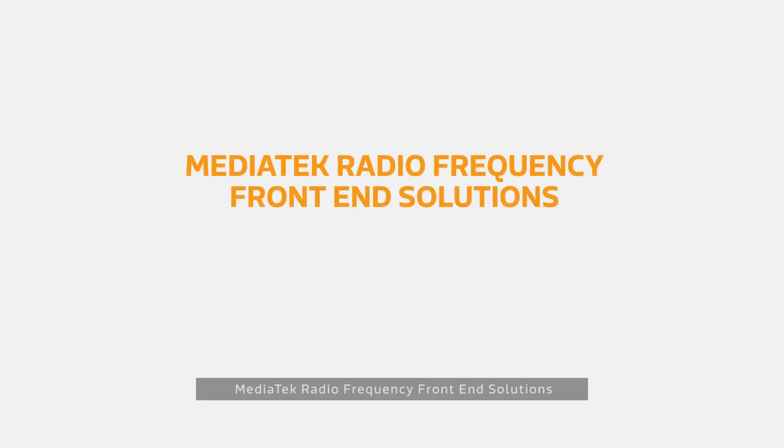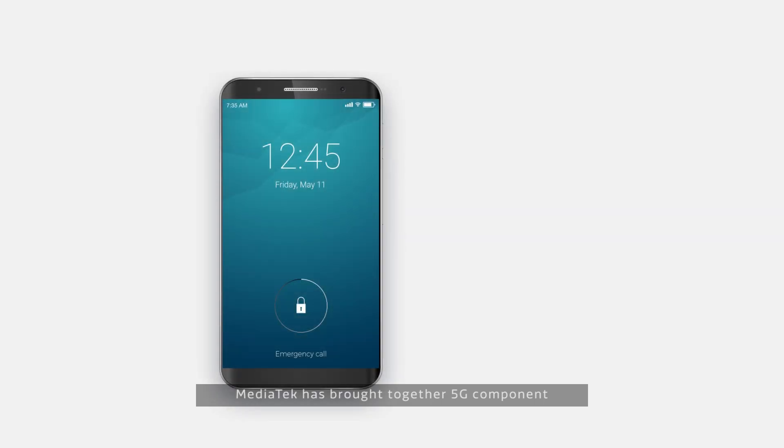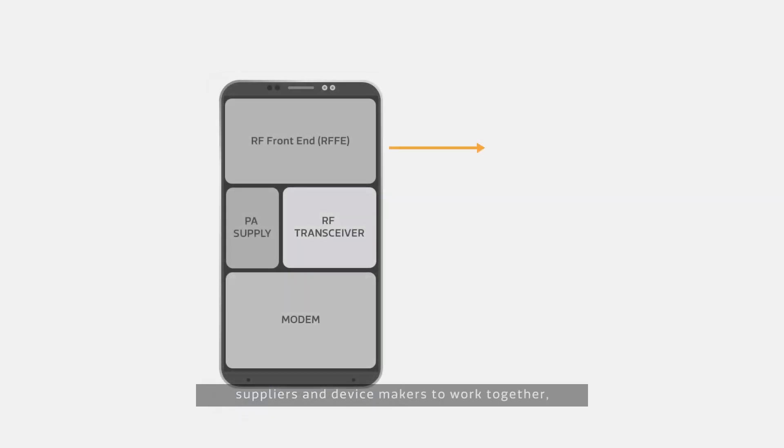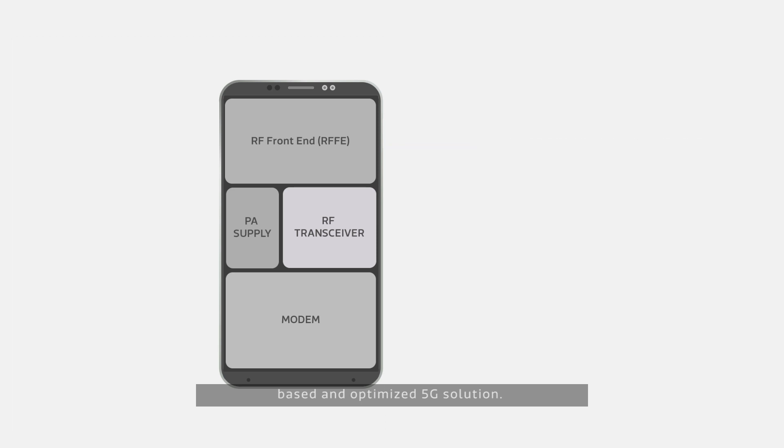MediaTek Radio Frequency Front End Solutions. MediaTek has brought together 5G component suppliers and device makers to work together, especially around RF technology, to deliver a complete, standards-based and optimized 5G solution.